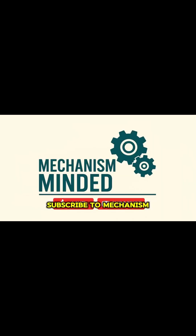Subscribe to MechanismMinded for more breakdowns of how technology really works. Thanks for watching.